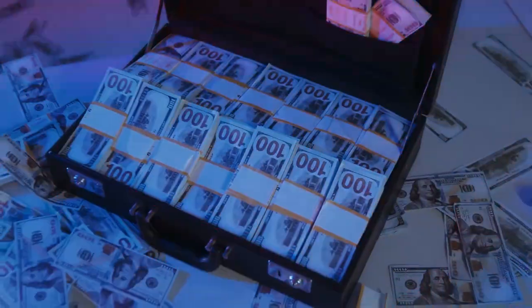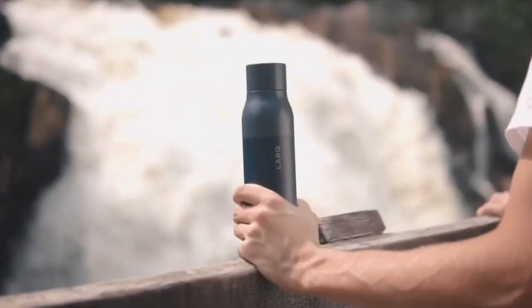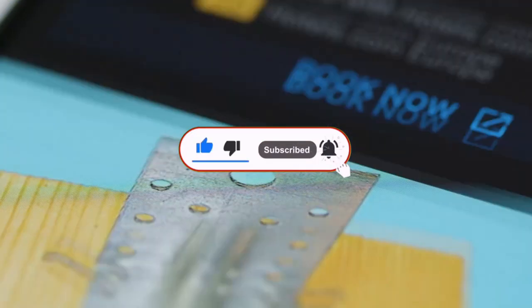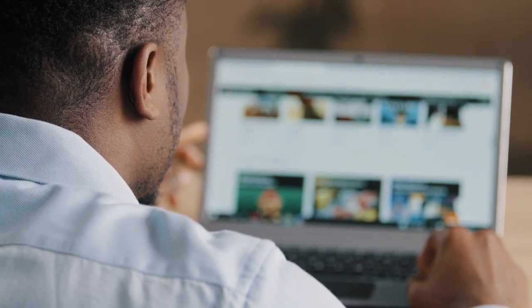Have you ever wondered how to elevate your daily life without breaking the bank? Today we're about to unravel the 12 must-have gadgets under $50 that will leave you wondering how you ever lived without them. But before we dive in, make sure to give that like button a satisfying tap, subscribe to our channel for more game-changing content, and don't forget to hit that notification bell so you never miss out on the latest and greatest discoveries. Let's get started.